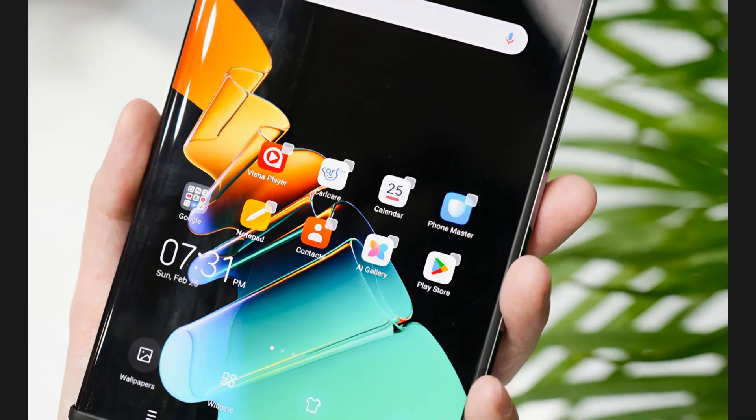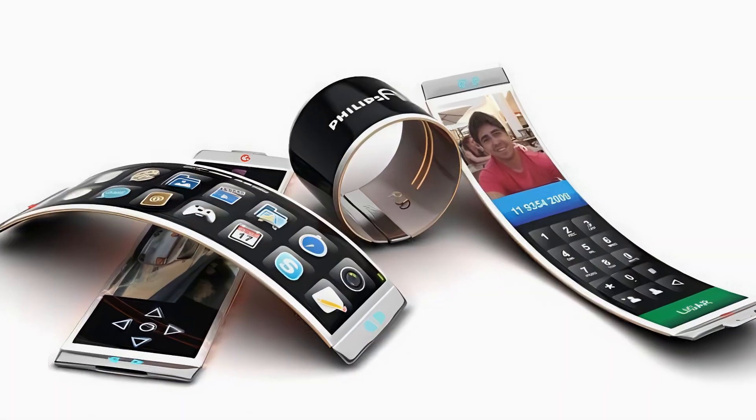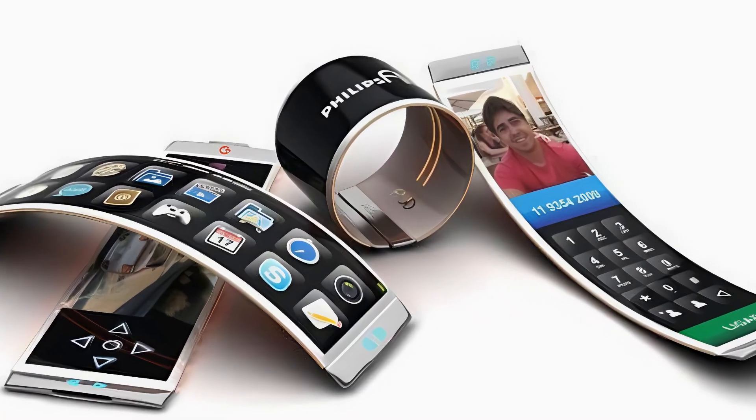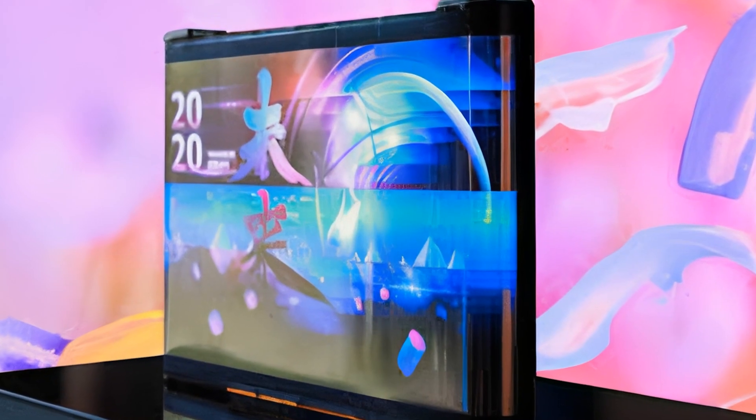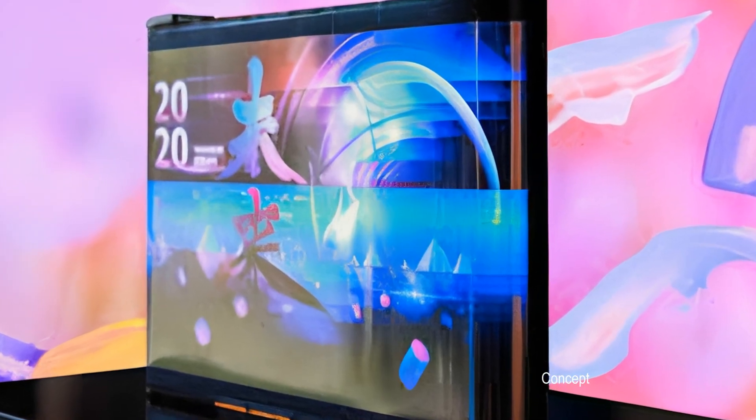Rollable phone screens — the next wave of display innovation. Rollable phone screens are poised to revolutionize the mobile device industry, offering users unprecedented flexibility and versatility.